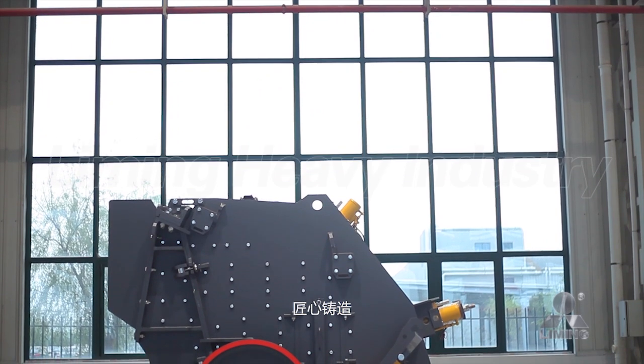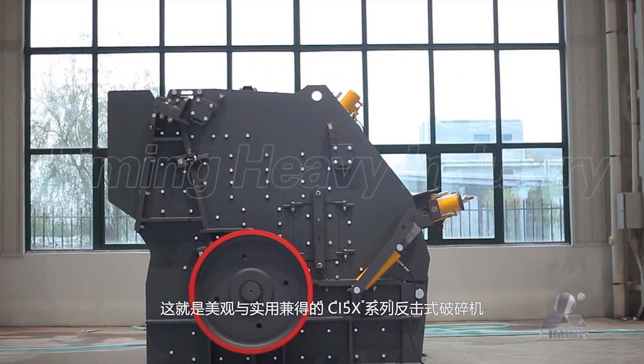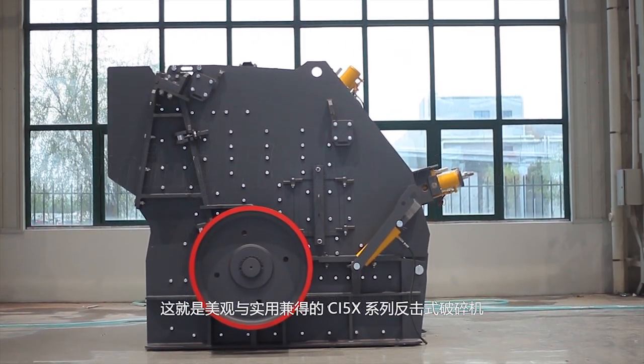Ingenious casting and elaborate carving creates the graceful and practical CI5 X-Series Impactor Crusher.